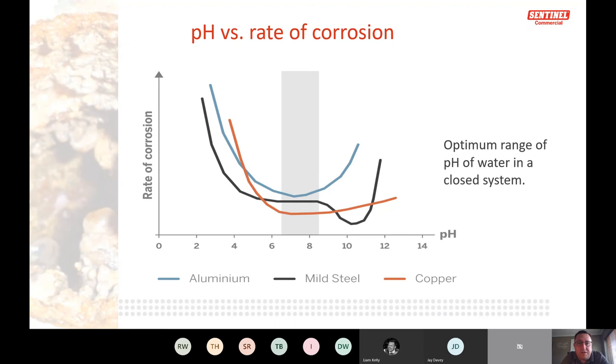This slide shows the rate of corrosion for different metals: aluminium, mild steel, and copper. The sweet spot for all three is a pH between 6.5 and 8.5 — what's called buffering. Inhibitor manufacturers try to keep the pH buffer within that 6.5 to 8.5 range to minimize corrosion across all metal types.